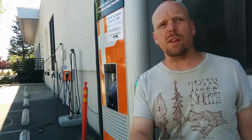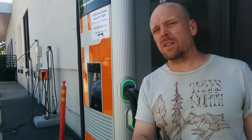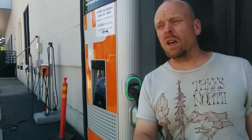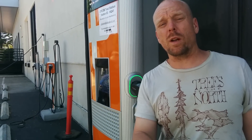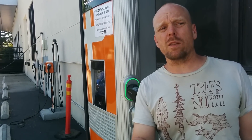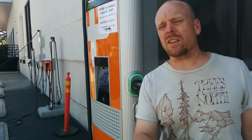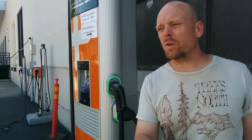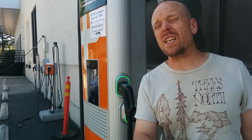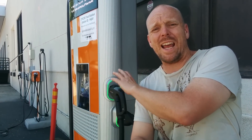Someone mentioned that amperage is a better representation of charging speed, and I agree to a certain extent. The Bolt EV can only charge at 45 kilowatts on many 50 kilowatt rated stations — because the Bolt can accept all 125 amps but can't accept all 500 volts. So it's sometimes misleading, and it really is the current that dictates the charging rate. This station can provide 156 amps, which is more than the Bolt EV accepts.